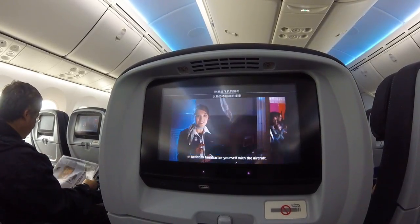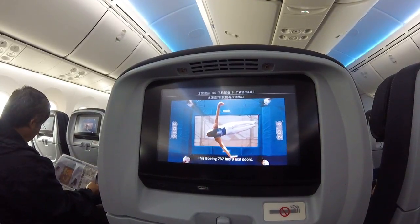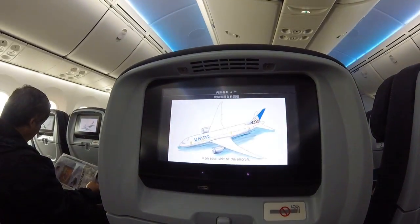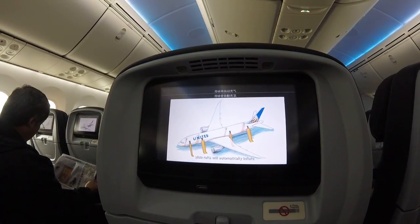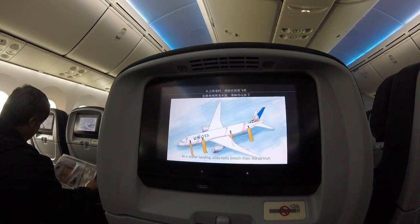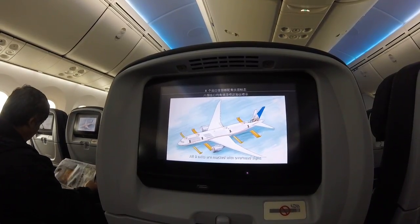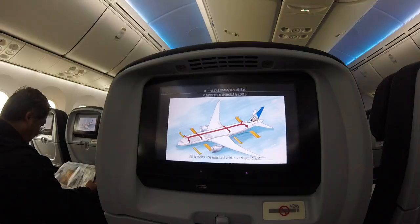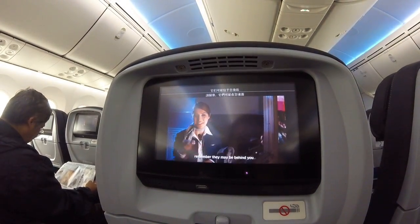Please take a moment to look around in order to familiarize yourself with the aircraft. This Boeing 787 has eight exit doors, four on each side of the aircraft. If the doors are opened in an emergency, slides will automatically inflate. In a water landing, slides detach from the aircraft and are used as life rafts. All eight exits are marked with overhead signs. As you locate the two exits nearest your seat, remember they may be behind you.